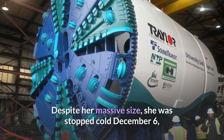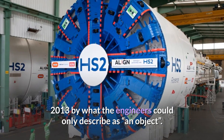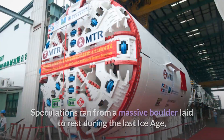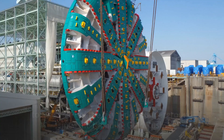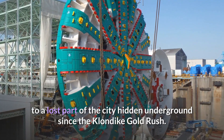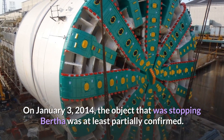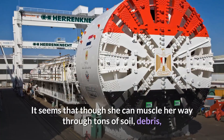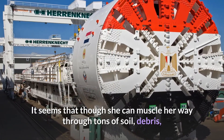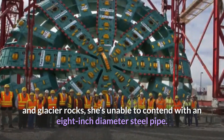Despite her massive size, she was stopped cold on December 6, 2013, by what engineers could only describe as 'an object.' Speculation ran from a massive boulder laid to rest during the last ice age, to a lost part of the city hidden underground since the Klondike Gold Rush. On January 3, 2014, the object was at least partially confirmed. Though she can muscle her way through tons of soil, debris, and glacier rocks, she was unable to contend with an eight-inch diameter steel pipe.